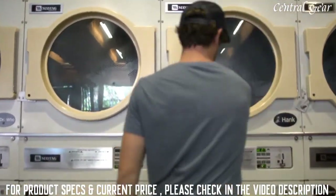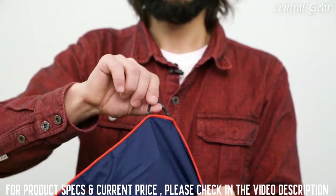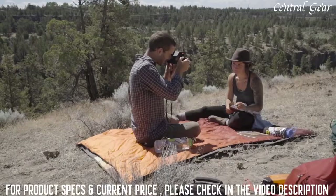Still manage to get it dirty? It's completely machine washable on delicate settings. The Nanoloft Puffy Blanket is equipped with purpose-built features like paracord corner loops for staking into the ground or integrating with a hammock, making it a perfect picnic blanket or underquilt.